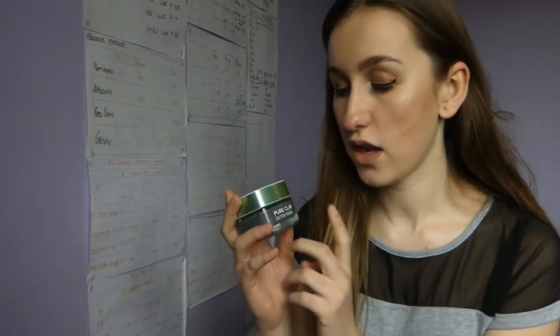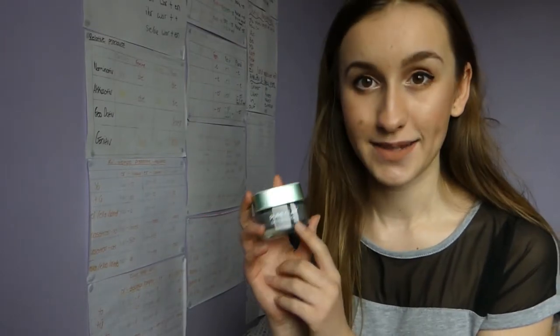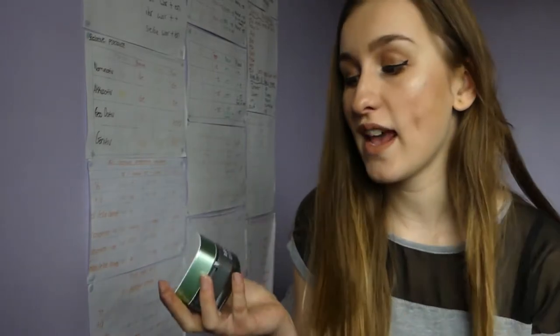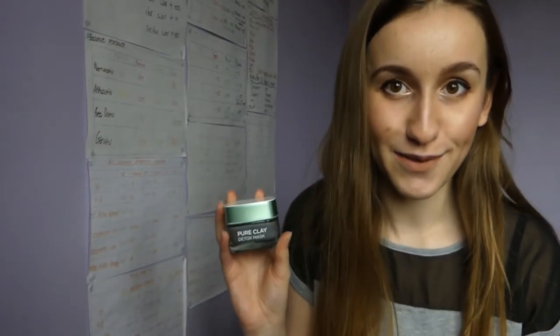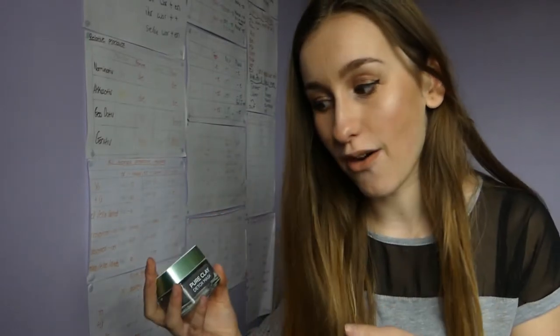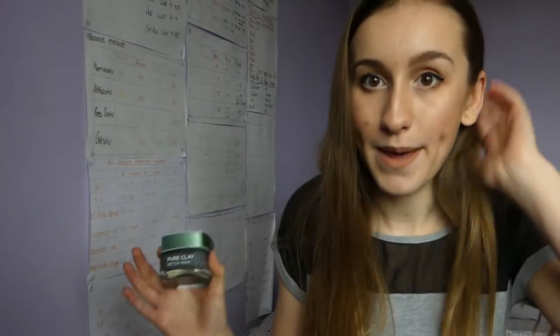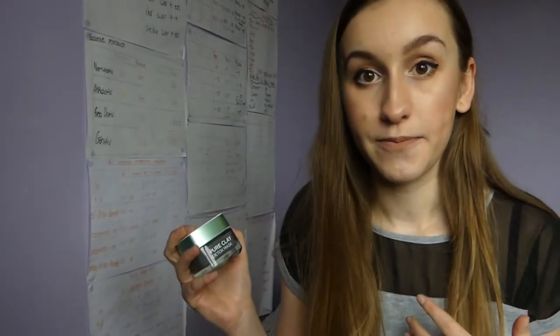The fourth product I've been using is this L'Oreal pure clay detox mask. I'm not going to give a full review on this just because I've only just started using it. I know I said it's in my skincare routine — it is as of now — but I don't feel I can give an honest opinion yet because I'm still seeing how it works and I haven't used it long enough to see if it makes a big difference.